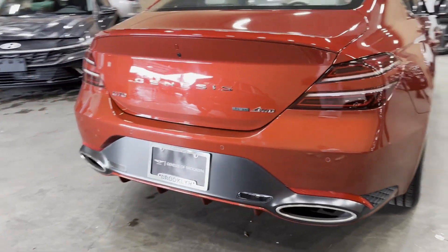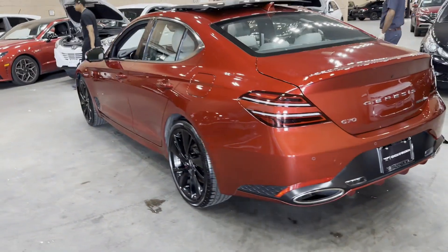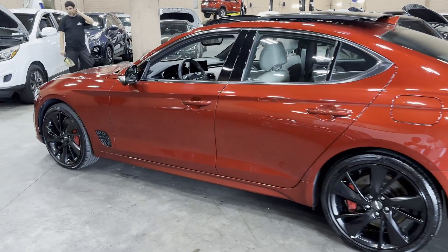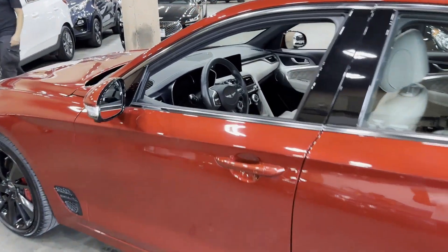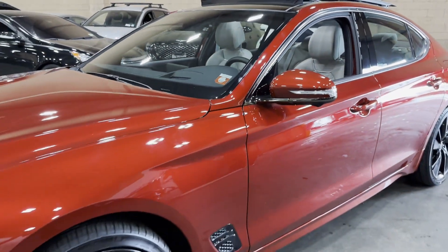Cross-traffic alert. Lane-keeping assist. Side-view mirrors with turn signals. Lane departure warning. Satellite radio. Navigation. Turbocharged engine. Multi-zone air conditioning. Blind spot monitor. All-wheel drive.